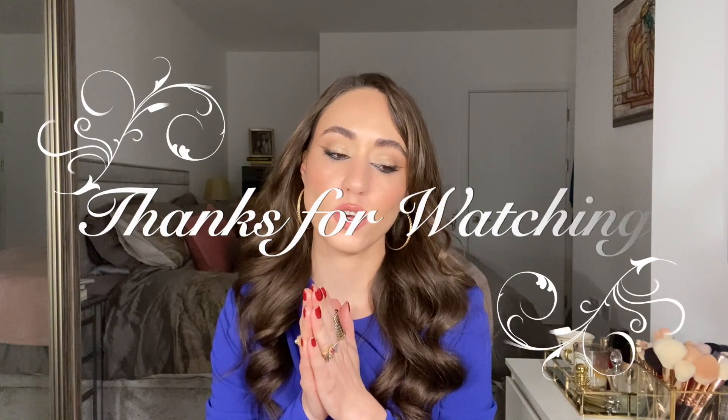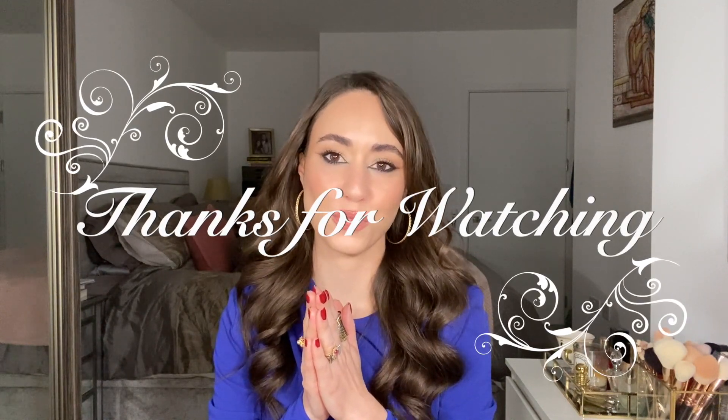Those are all the products that I finished that I wanted to share with you. I hope you enjoyed this video — let me know if there's any particular product that stood out to you, or if you've used any of these products and what your thoughts are. Thank you so much for staying with me, I hope you have a great day. I'll see you in the next video — ciao!